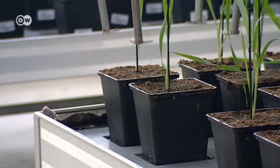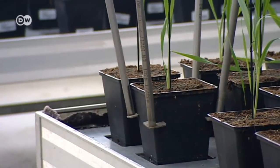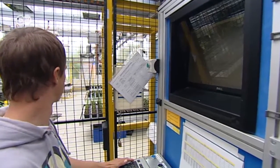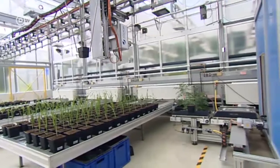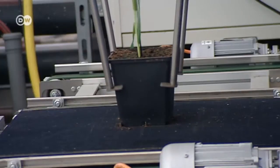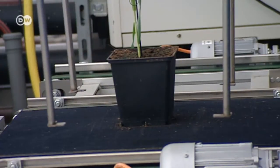Here in their greenhouse the researchers test the growth under laboratory conditions. They can check 500 plants a day in the fully automated facility. The aim is to find varieties with the highest yield and the greatest resistance and breed them as energy crops.